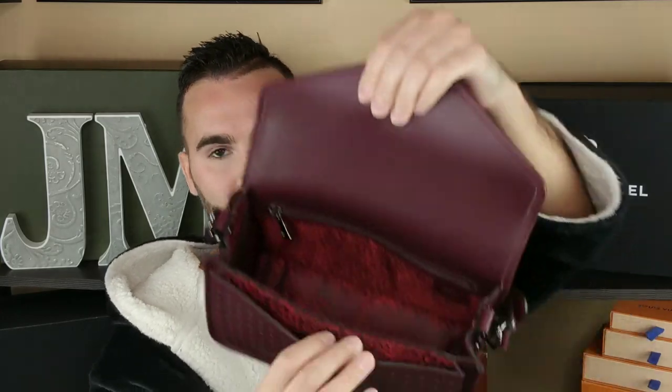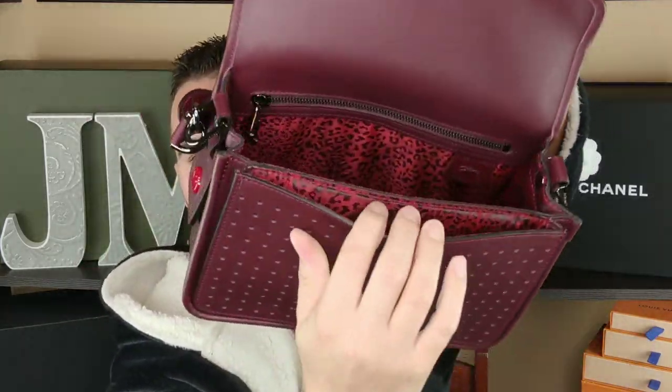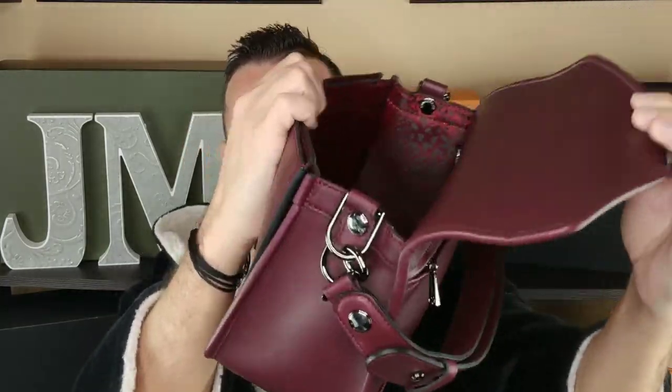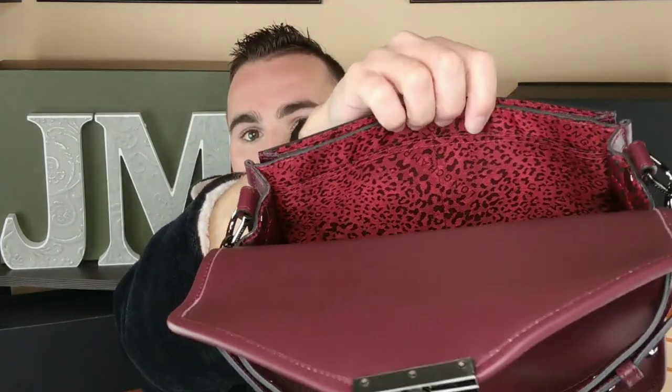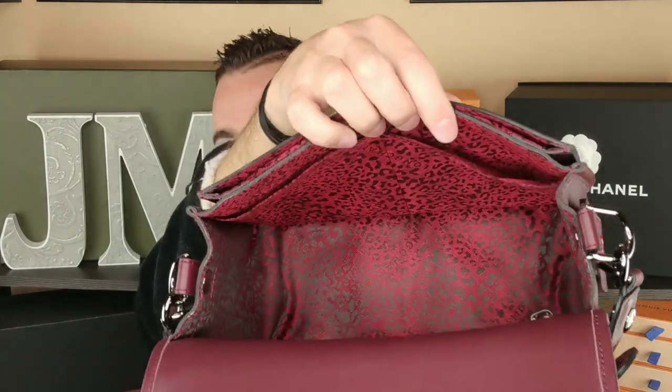There's a front section — it's kind of Pochette Metis-ish. It's got a back zip pocket, it's got this front slip pocket here. On the back, there's a big zipper pocket, and then on the front wall, there are actually two slip pockets right there as well. This is pretty well made — it's not that heavy. It feels and looks substantial.